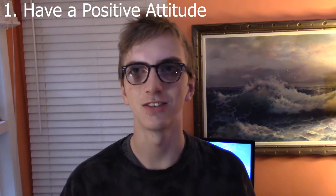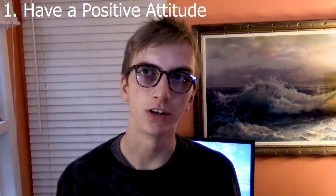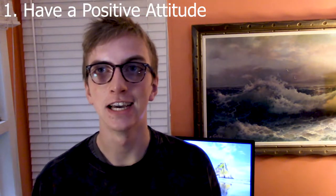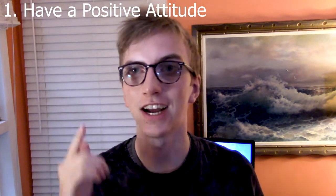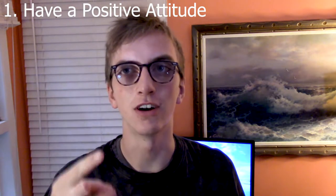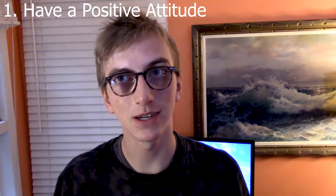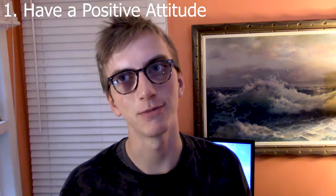All right, first things first: fix your attitude. Back in my day, about one year ago, I sucked majorly at university. No matter how hard I was studying, I kept failing. I hated all my classes. I was unmotivated. I hated all my professors. I was finding somebody to put the blame on. Does that sound familiar?